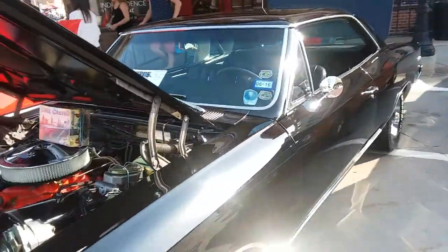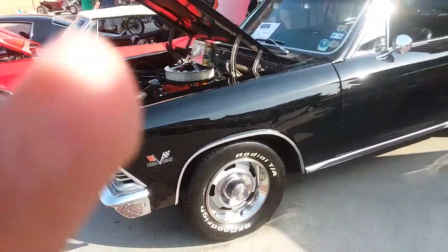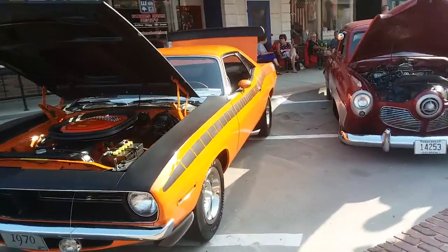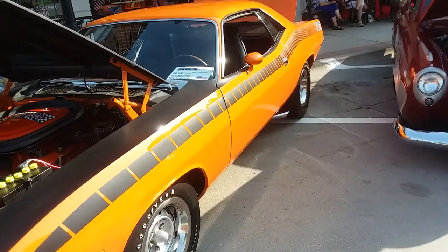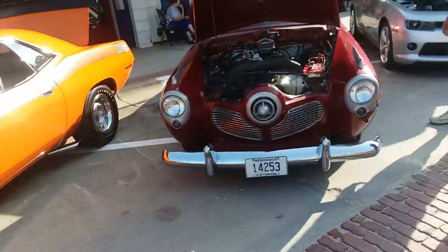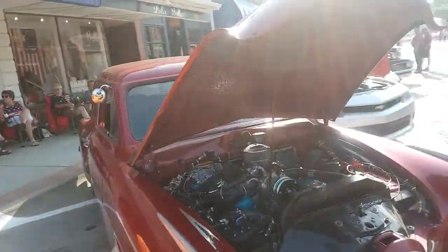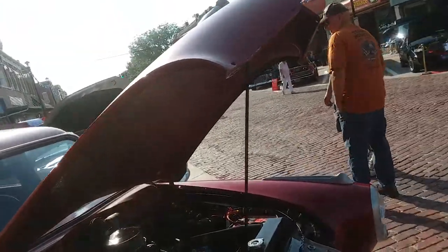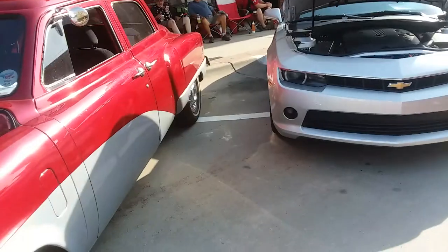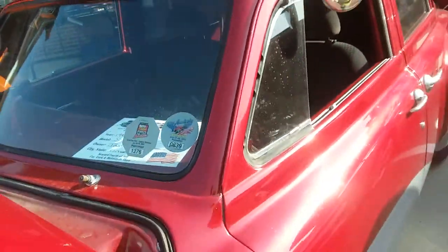66 Chevy Chevelle. 1970 Cuda. This one doesn't have a tag, but I think it's a Kaiser... actually.